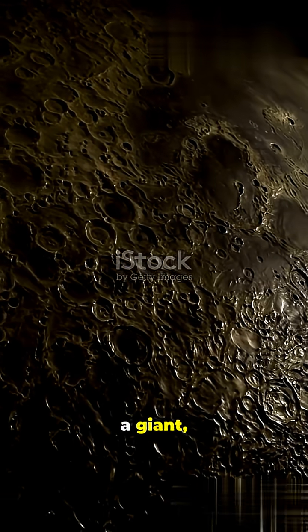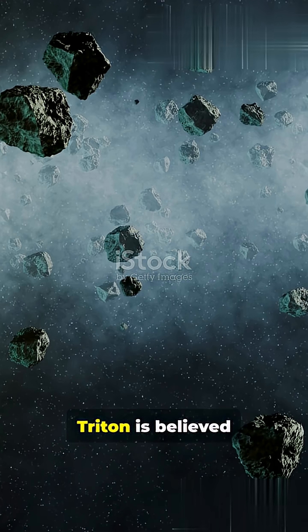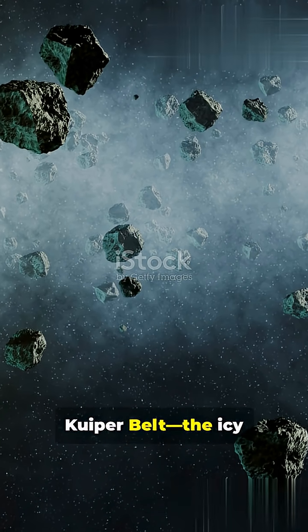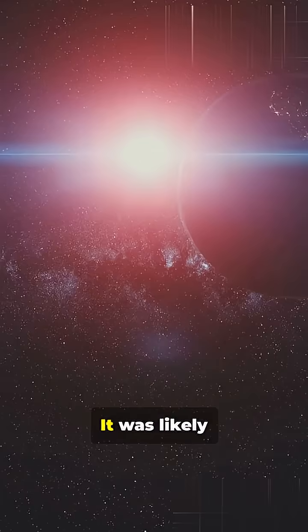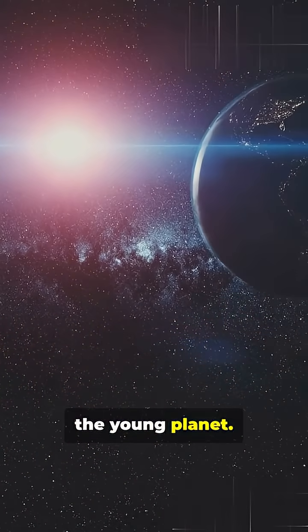Triton is actually a giant, captured comet. It is believed to have originated in the distant Kuiper Belt, the icy ring of debris beyond Neptune, and was likely captured when it flew too close to the young planet.